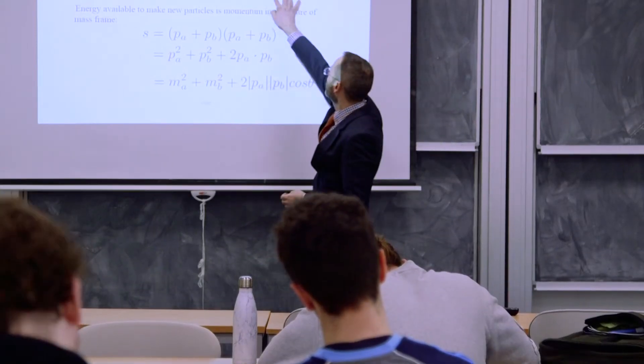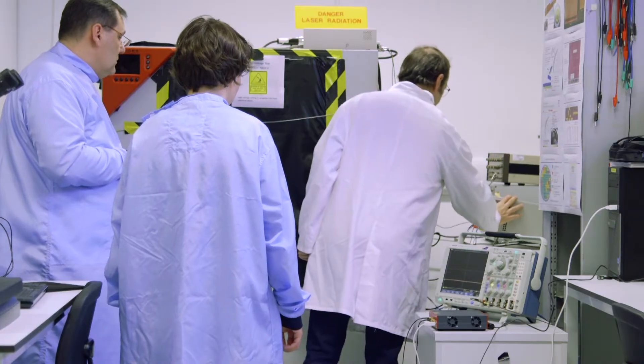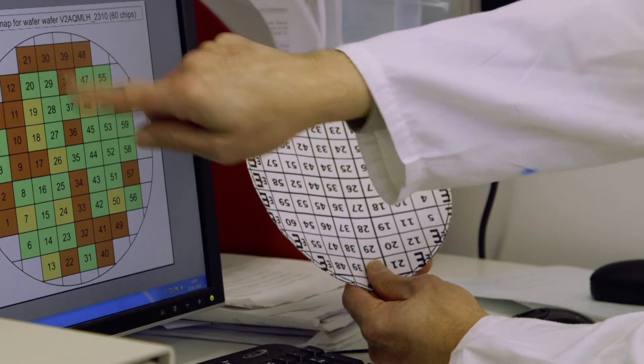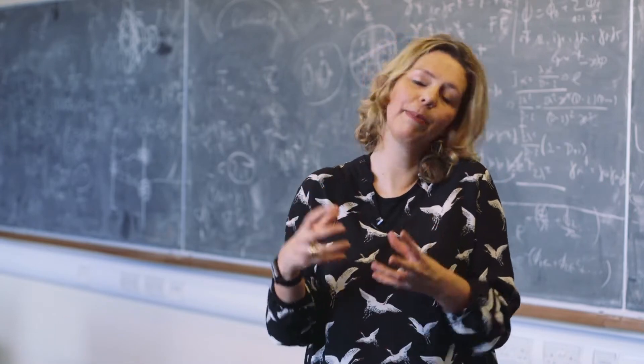In the first two semesters, students will take a variety of taught courses, and these will include lectures in particle and nuclear physics, work in the labs on detector development, learning about data analysis and computing. But there are also optional courses to enhance the skills that they want in a particular area.